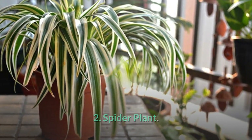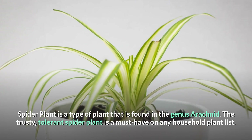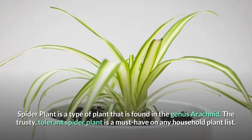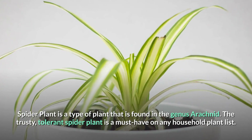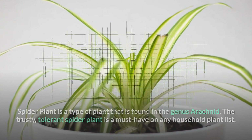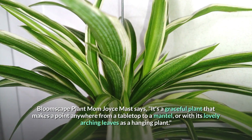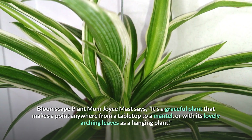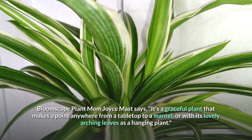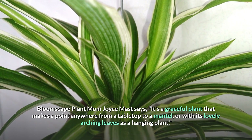Number 2: Spider Plant. The trusty, tolerant spider plant is a must-have on any household plant list. Bloomscape plant mom Joyce Mast says it's a graceful plant that makes a statement anywhere — from a tabletop to a mantle, or with its lovely arching leaves as a hanging plant.